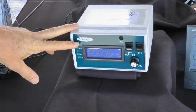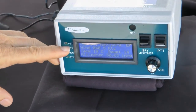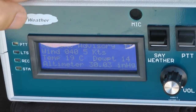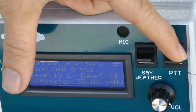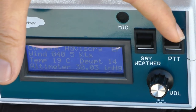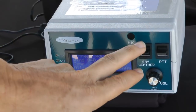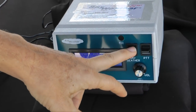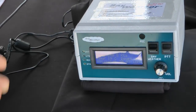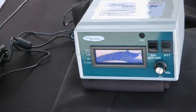All current weather information from the past five seconds is displayed on the front screen. There's also a built-in push-to-talk function — if you need to communicate something to someone in the pattern, you can just hit push-to-talk. You can also initiate a SayWeather report without the pilot requesting it; if you push this directly, it'll transmit based on a command from somebody on the ground.